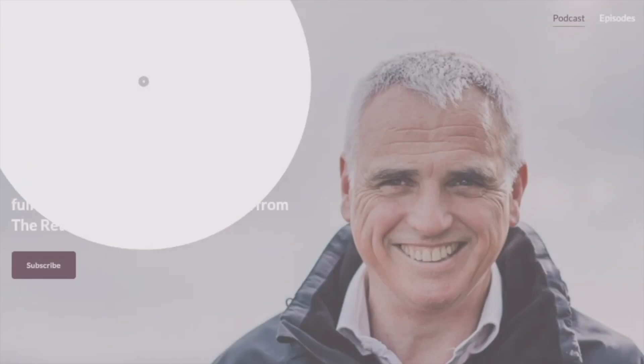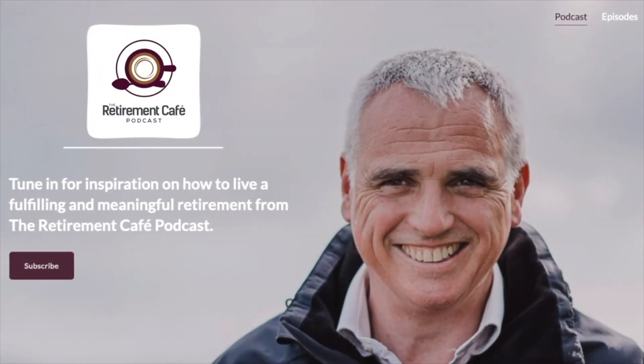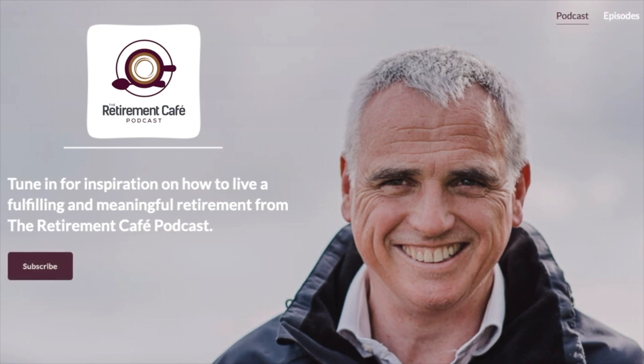If you've enjoyed this video, please press the like button and help other people find my channel, and subscribe so you never miss an episode. My name is Justin King. I'm a chartered and certified financial planner, and my aim is to help you live a successful life — that often involves understanding your money. I host a podcast called the Retirement Café podcast — check out the description below for a link. You can also sign up for my weekly newsletter, which is packed with inspiration and tips for a successful retirement.